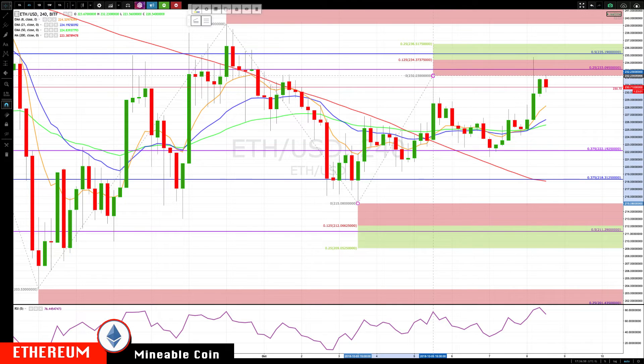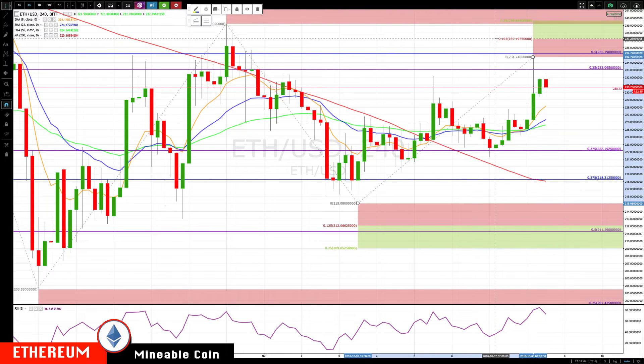Going to update the levels here and see what that gives us. The next level we still want to see is a run up to 234 to 235 — we have this minor cluster here — then 237, then essentially returning to the prior highs at the 239.50 area.